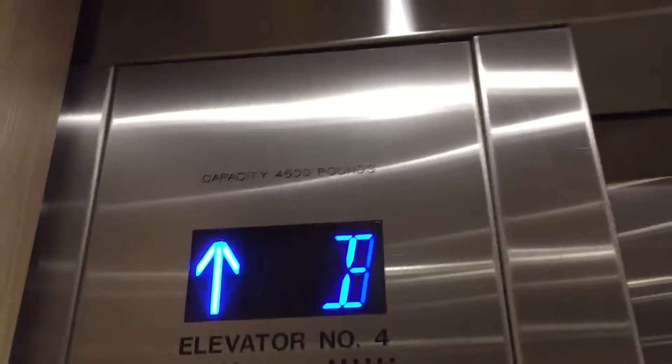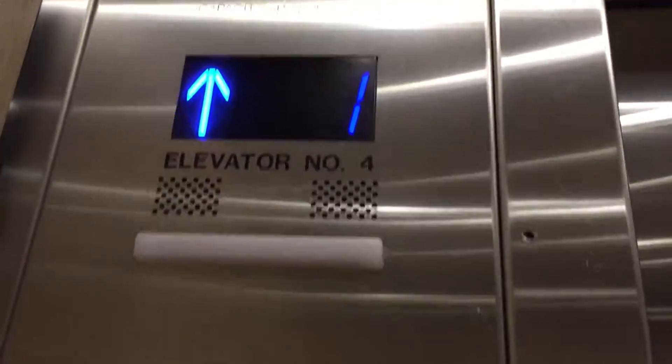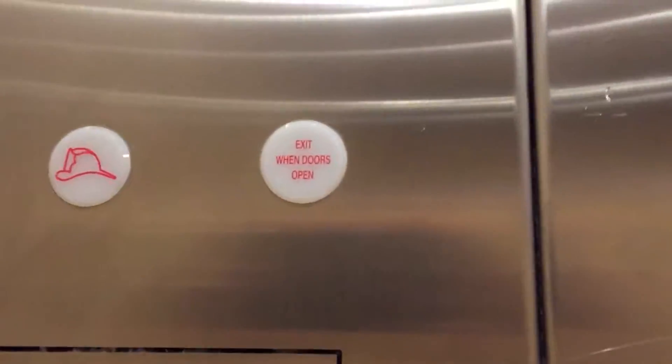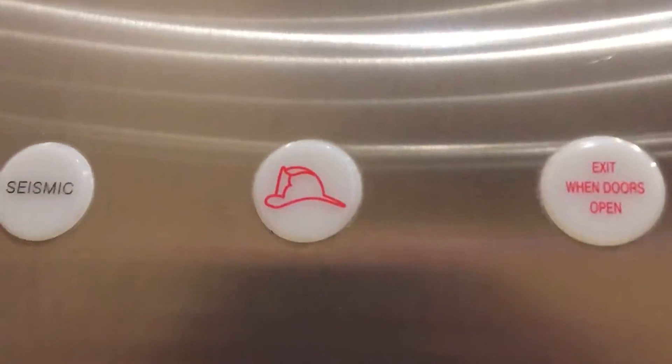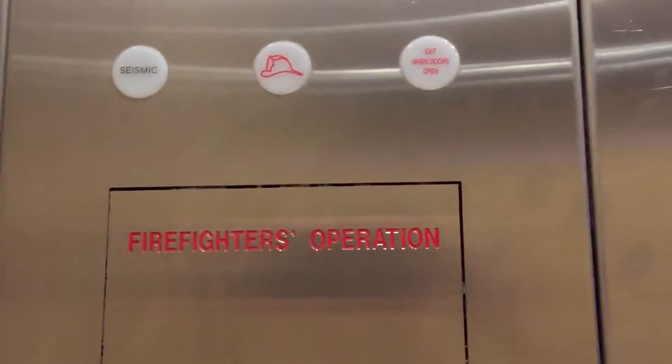These are the other AL fixtures, I guess. These are all fixtures around the corner from the main AL fixtures. I don't know if these are even the additional elevators. There's no signs saying they're dry though. We have the same cabs.